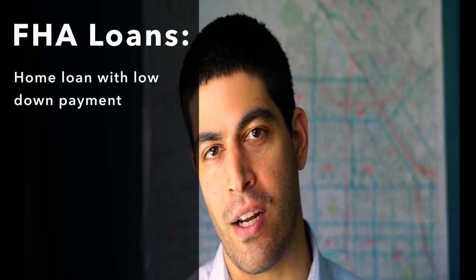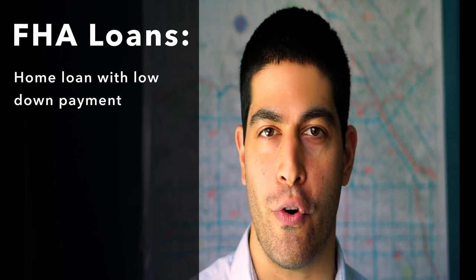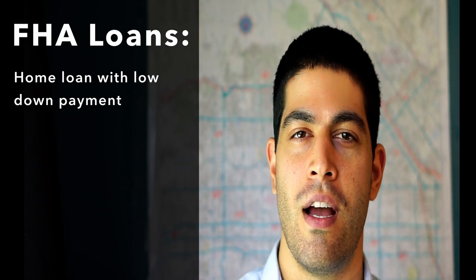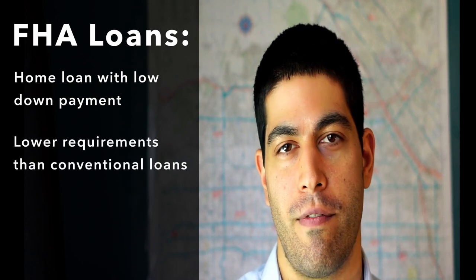The FHA home loan program is a down payment assistance program by the federal government where they work with banks and lenders to reduce the requirements and promote home ownership in the US. FHA loans are a great option for first-time home buyers who need some down payment assistance to purchase their first home, or if they don't meet the other requirements for conventional loans.